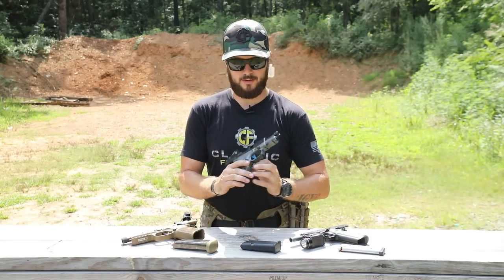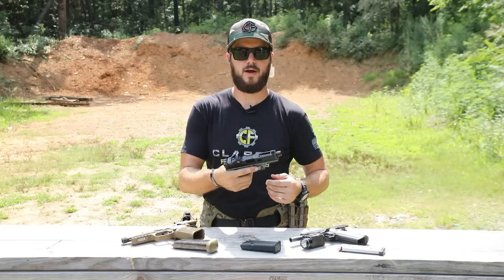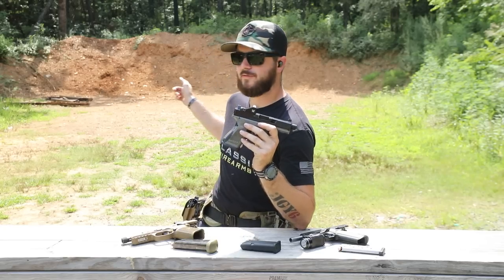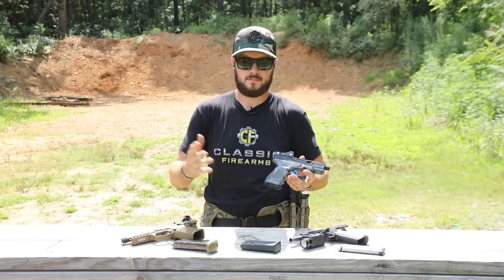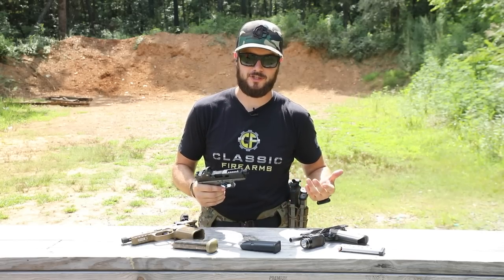First: treat every firearm as if it is loaded. You never know what you're picking up — always visually inspect and clear those firearms. Second: never point at anything you don't intend to destroy or shoot. Third: keep your finger off the trigger until ready to fire. Fourth: know your target and what lies behind it.